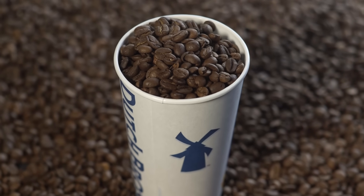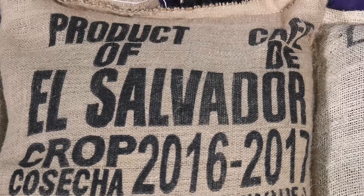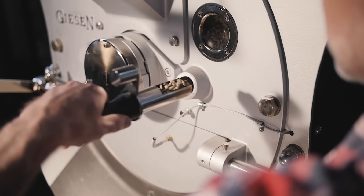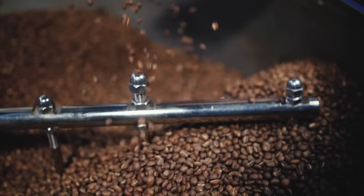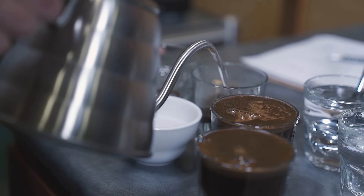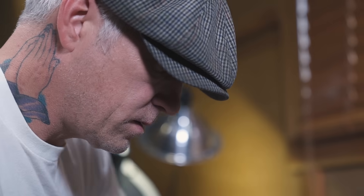Our three bean blend has always been a blend of Brazil, Colombia, and El Salvador. The Brazil adds a lot of cocoa and fresh walnut flavors to our coffee. The Colombian reminds me of, as far as the wines go, a Cabernet — it's big in body — which is what we use that for.